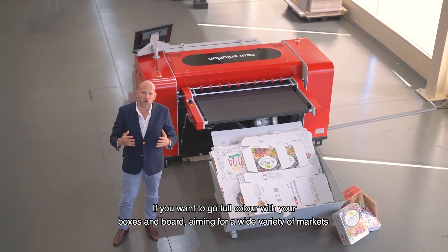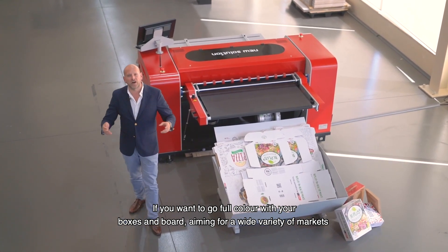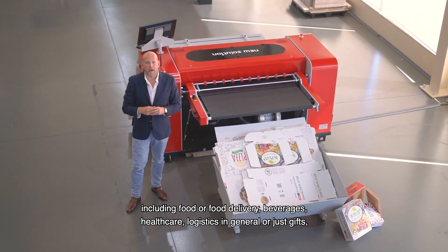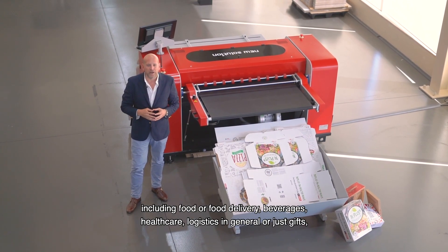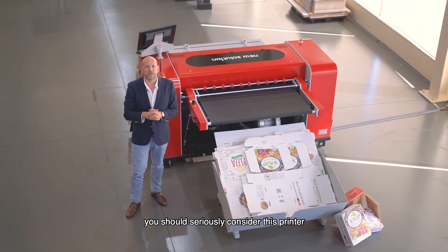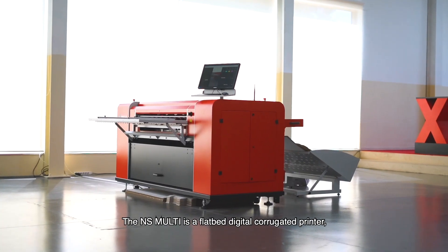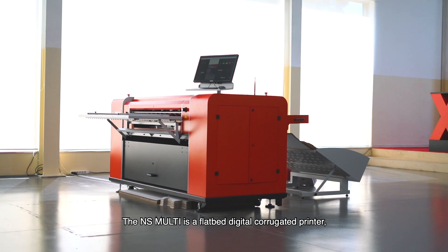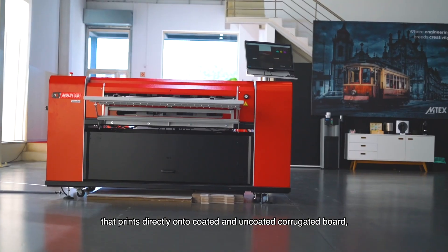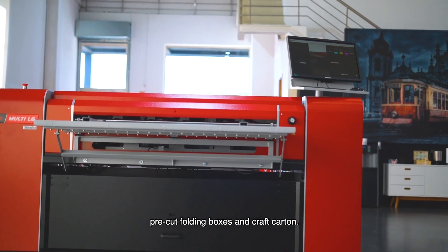If you want to go full-color with your boxes and board, aiming for a wide variety of markets including food or food delivery, beverages, health care, logistics in general or just gifts, you should seriously consider this printer. The NS Multi is a flatbed digital corrugated printer that prints directly onto coated and uncoated corrugated board, pre-cut folding boxes and craft carton.